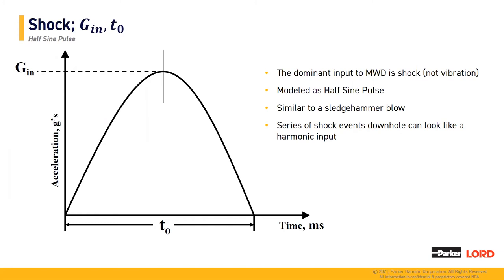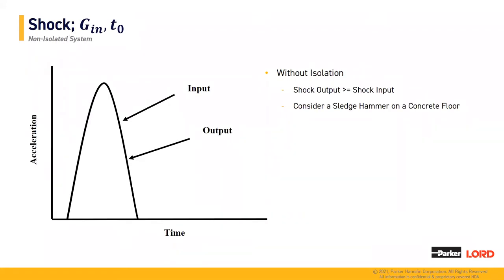Next, we'll move on to shock. The dominant input to an MWD tool string is shock. A series of shock events can often be confused with the harmonic input of a vibration input. However, the shock event is modeled as a half-sine pulse. This would be similar to a sledgehammer blow — as you take a hammer and bounce it off concrete, it comes back instantly with no damping in the system. First, we'll look at the shock of a non-isolated system. As you can see on the left-hand plot, the input curve equals the output curve. However, there are circumstances where the output curve can be amplified in a rigid-mounted system.